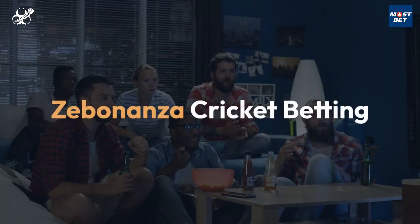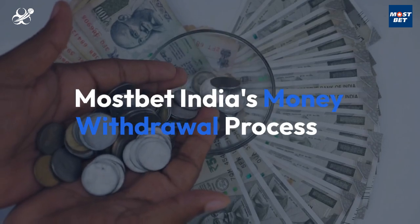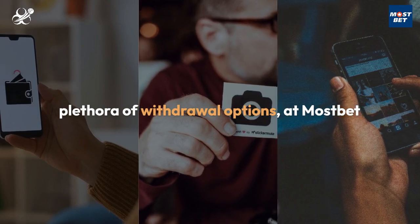Welcome back, Cricket fans. Today we're diving into the world of MostBet India's money withdrawal process, brought to you by Zebananza Cricket Betting. MostBet offers a plethora of withdrawal options, ensuring convenience for every user.